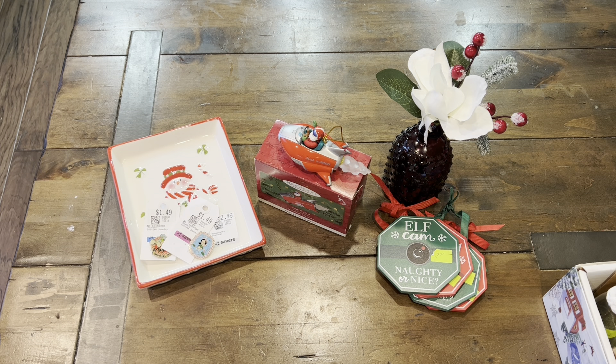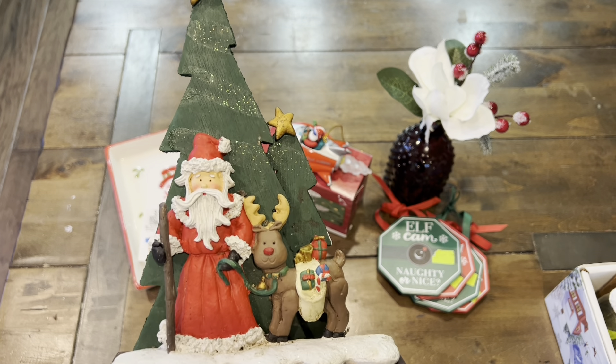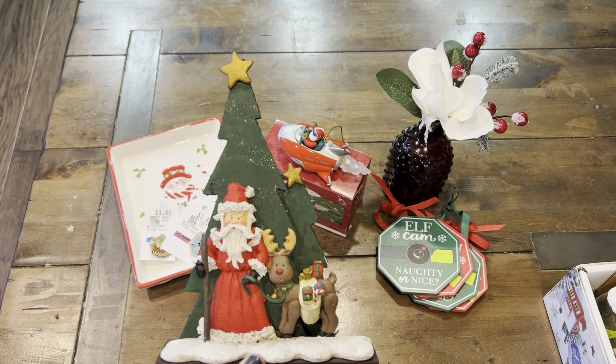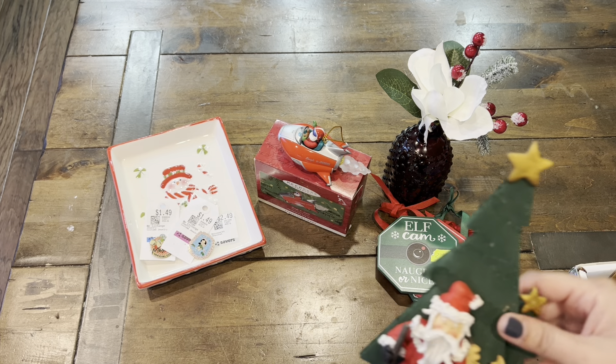It's a little darker now because of daylight savings, so I have my little kitchen light on. Here is one — it's made of wood and clay, and I thought this was super adorable. We have Santa and his reindeer, and then we have our Christmas trees with the stars. I thought this was really sweet.